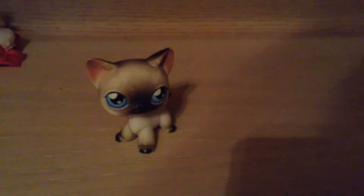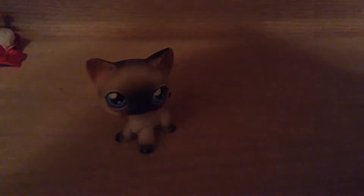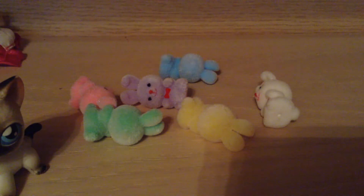Now the next thing I'm going to show you is actually really cute — they're for LPS, so let me show you them. And all these stuffed rabbits — they're soft — so I'm going to kind of scoot them over here and show you them one by one, the colors.